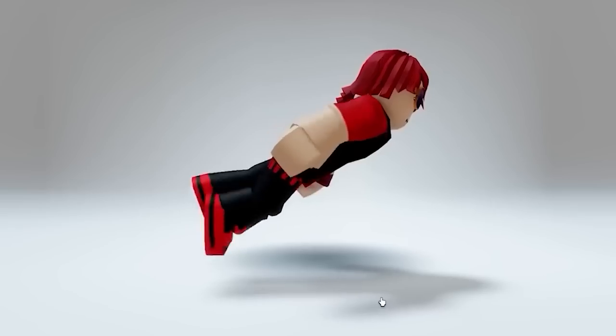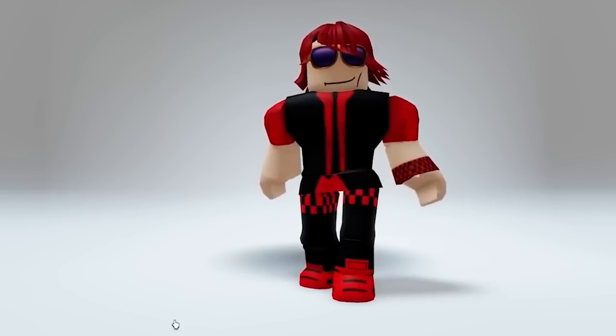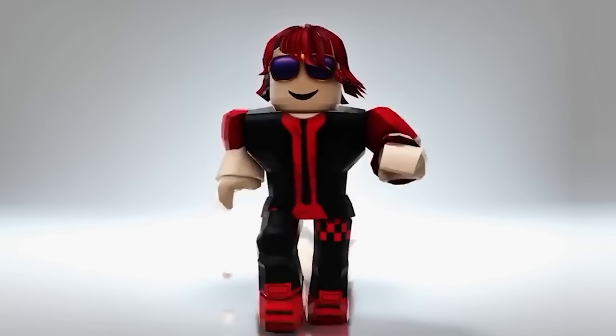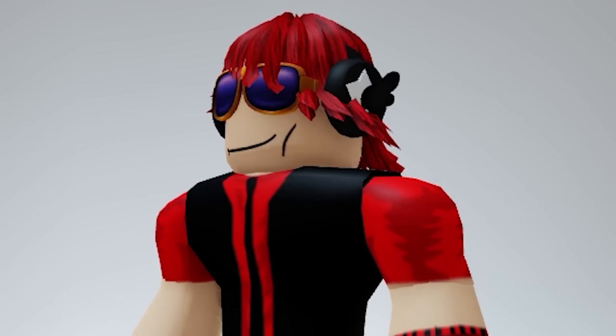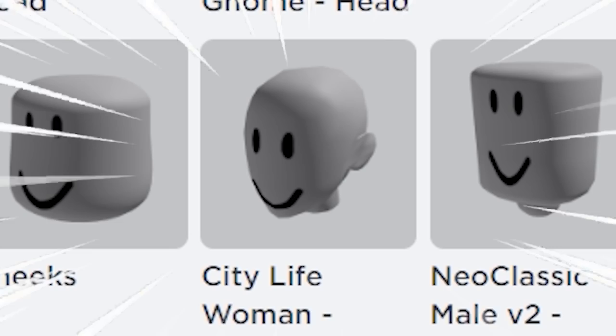Jeepers Creepers. This new TikToker just found a new way to get headless on a budget. And I need it on a budget because no way am I breaking my piggy bank for this. I'm saving for bodyless for when it comes out of course. Oh my gosh let's try it.